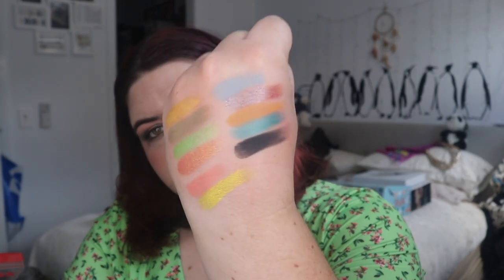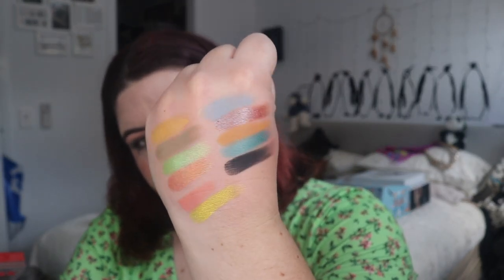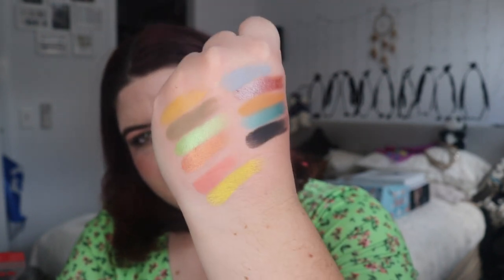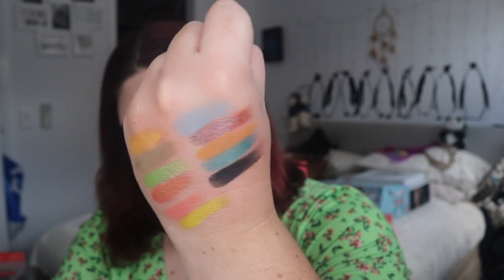I'd absolutely love to know if you've watched this TV show, if you like it, what you think, and what you think of the colors I chose. Is there a shade missing, or are you just enchanted by those shimmers there? I love them all. Alright, let's get into the first look, and then I'll show you this look and say goodbye.